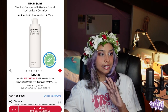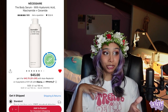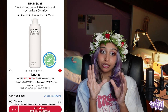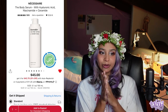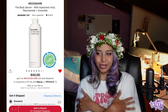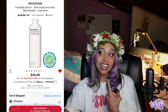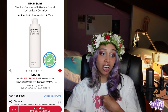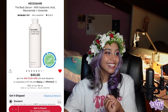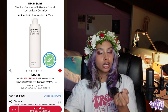I'm actually getting the Necessaire Body Serum with hyaluronic acid, niacinamide, and ceramide for myself. When I tried it in store I was amazed — it's a gel, almost jelly-like texture that feels so good. Instant hydration. I think it might even be okay to use on the face. It's $45 which is expensive, but it has hyaluronic acid, niacinamide, ceramides, and aloe.